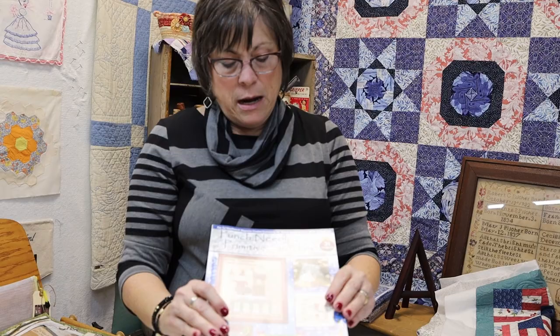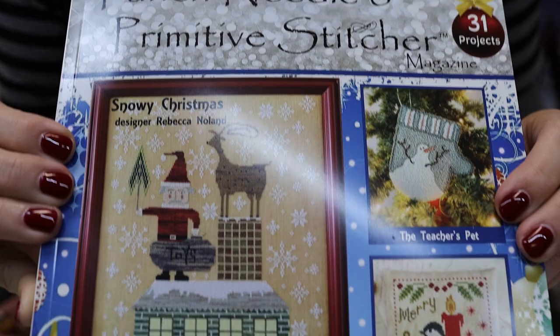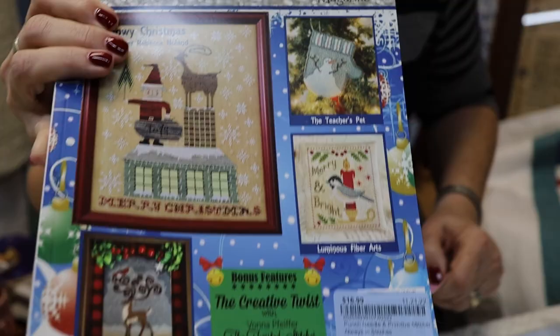Last time we were talking about punch needle and Primitive Stitches magazine. Nancy was going to look it up online and we got into it — you guys, if you haven't looked at this magazine, they're really fun. They have a lot of good ideas, some recipes, and a lot of how-to's. We carry these at the shop if you're interested. Nancy and I fight over them!